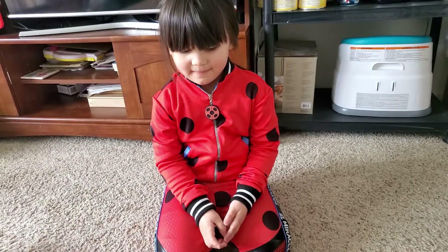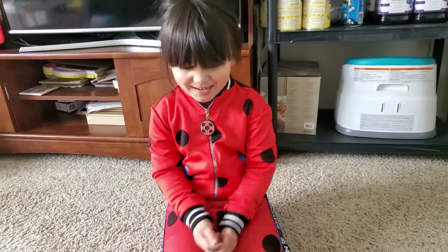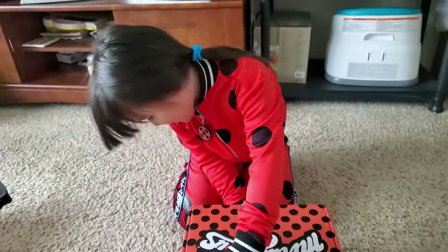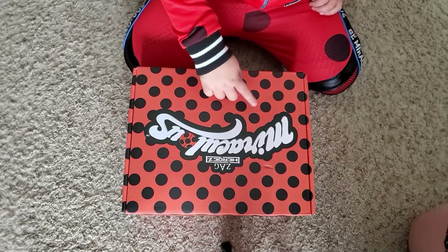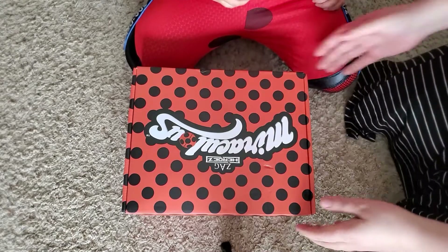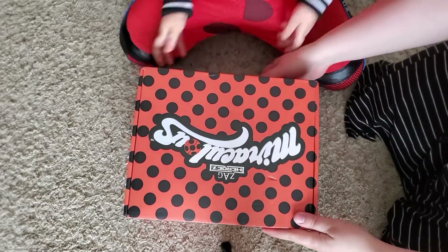Are you excited? So excited. We don't know what's inside, do we? Is it like Ladybug? Just like how you dressed today. How exciting. Okay, you ready? Let's see what's inside.